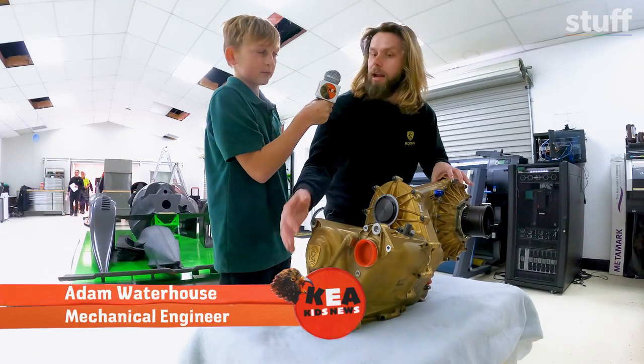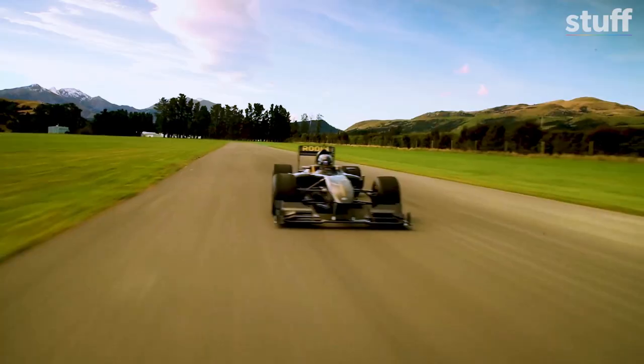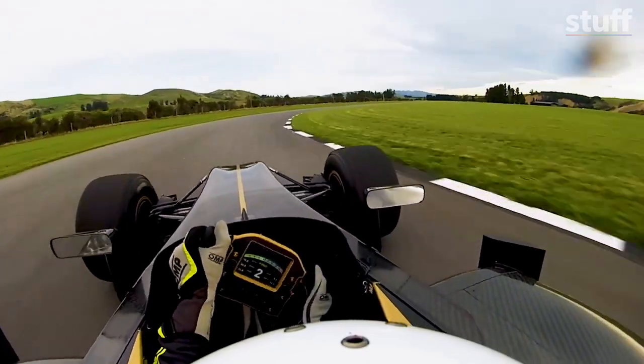What does a gearbox do? It takes the power from the engine in the front and puts the power out to the wheels of the car so you can drive forward. For a race car, a gearbox is a big deal because it helps increase and decrease speed.